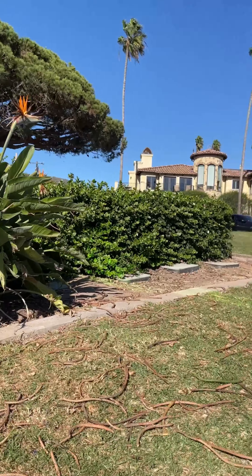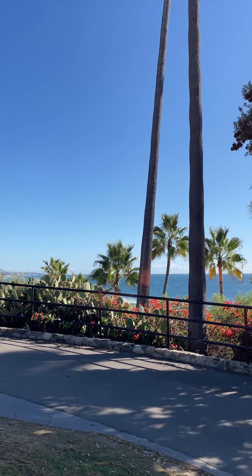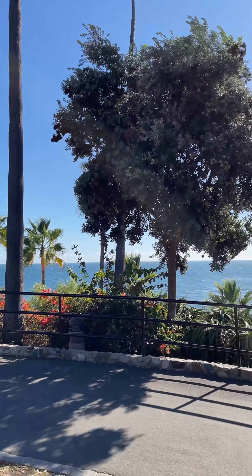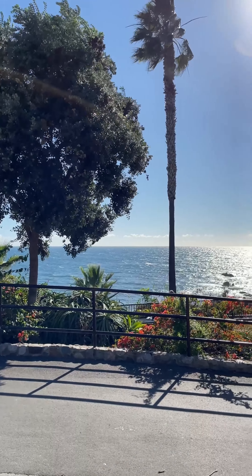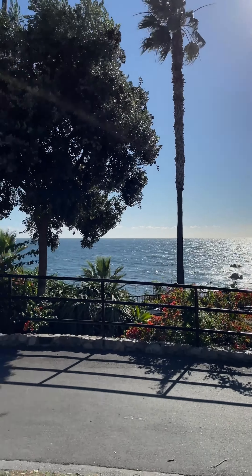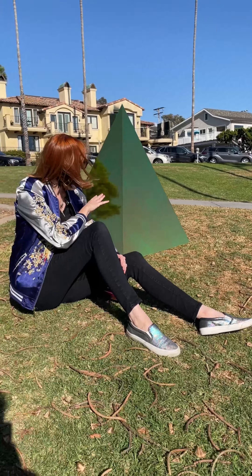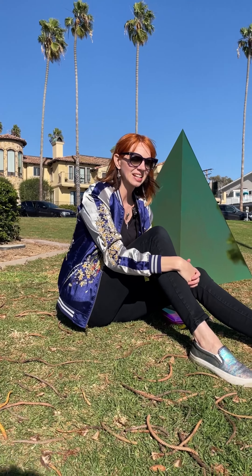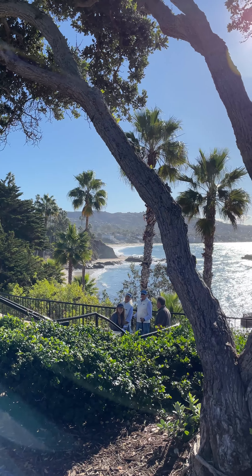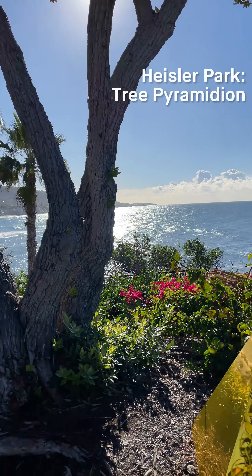I'm here at the Vista Pyramid and for this particular pyramid spot I was really inspired by the vegetation, the plant life, and the range of color from this vantage point was always really interesting to me. I've always noticed all of the plants here in Heisler Park and out to the ocean, that sparkling sea.